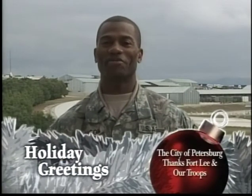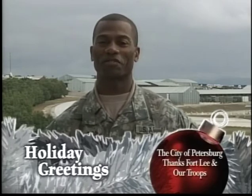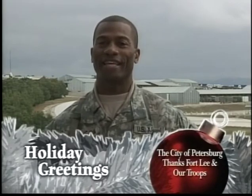My name is Sergeant First Class Raymond C. Edison. I'm currently stationed in Camp Bond Steele, Kosovo. I would like to wish you all in Richmond, Virginia a Merry Christmas and a Happy New Year. Take care.